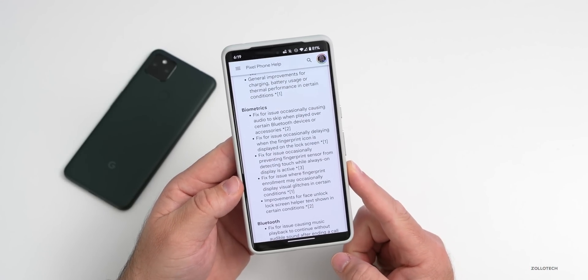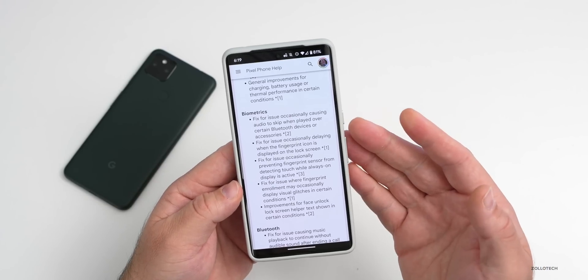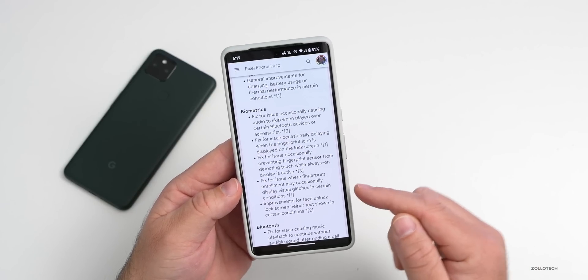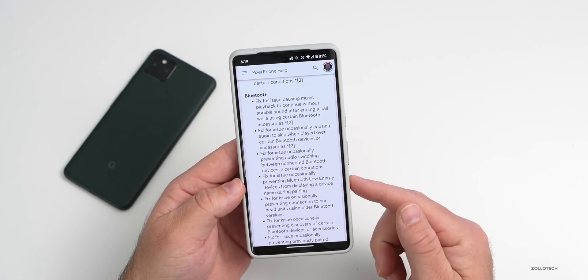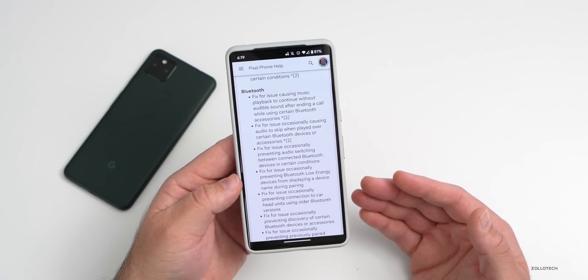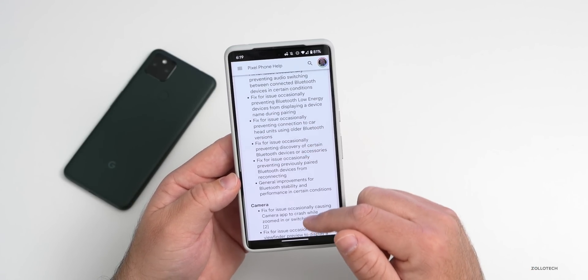For biometrics, they've fixed an issue occasionally causing audio to skip when playing over certain Bluetooth devices or accessories. They've also fixed an issue occasionally delaying when the fingerprint icon is displayed on screen. They've also fixed quite a few Bluetooth bugs, which should help with general performance improvements and even finding devices.